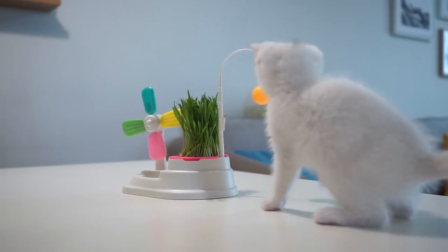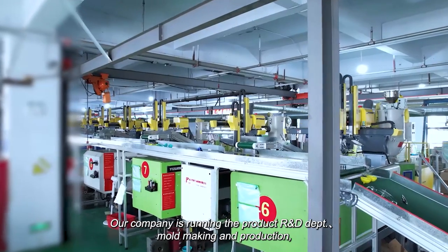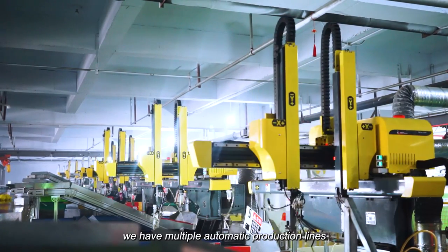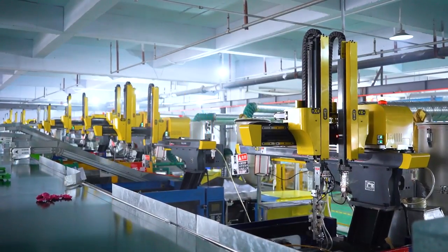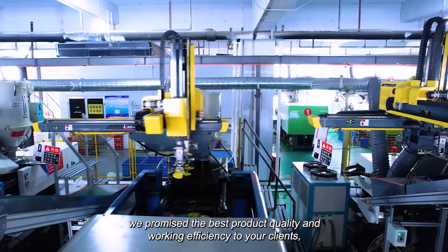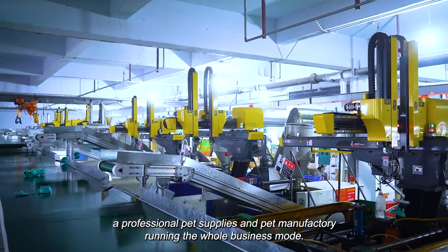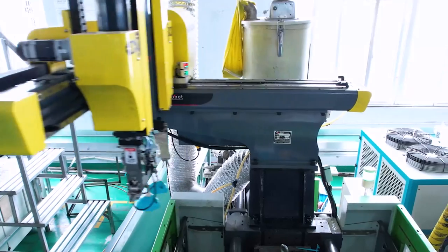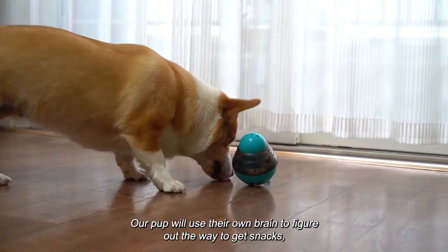Our company runs the full product R&D department, mold making, and production. We have multiple automatic production lines. We promise the best product quality and working efficiency to your clients — a professional pet supplies and pet manufacturing running the whole business model.